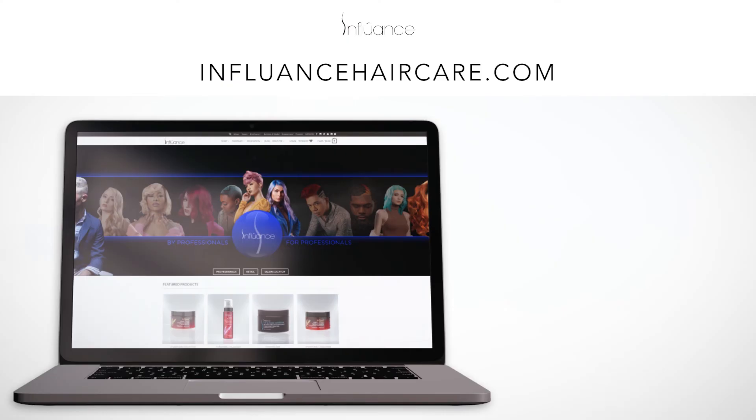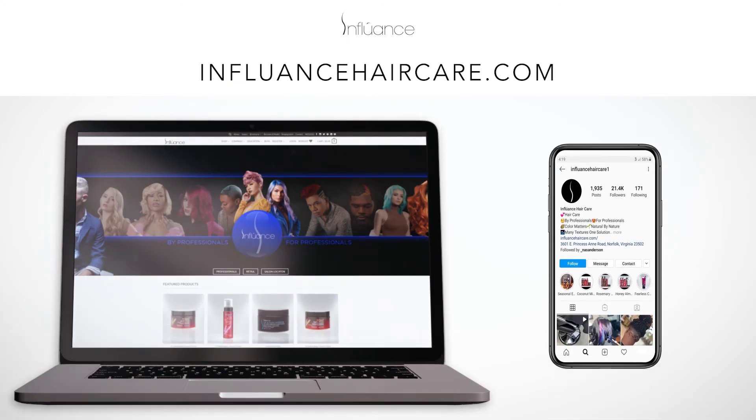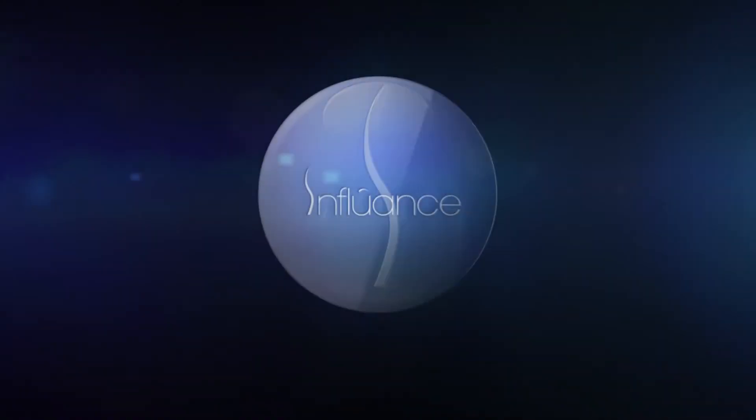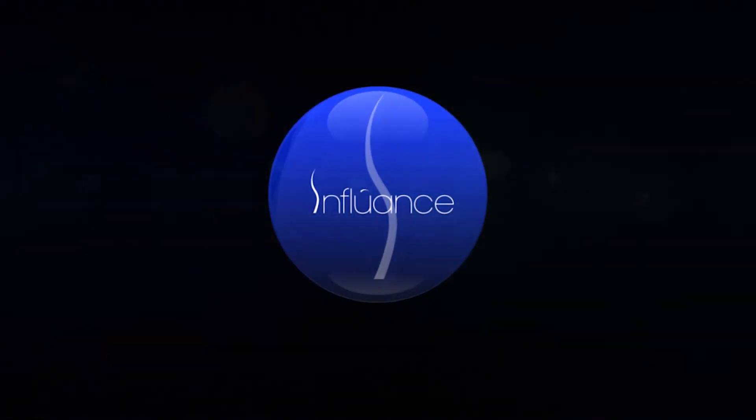To learn more about our products and to purchase yours today, visit www.influencehaircare.com. Don't forget to like and subscribe to our channel. Thank you for watching.